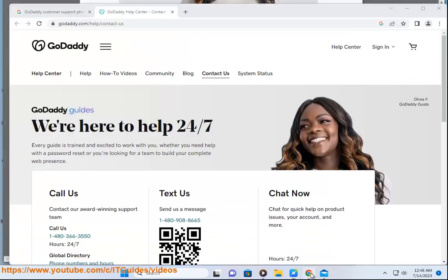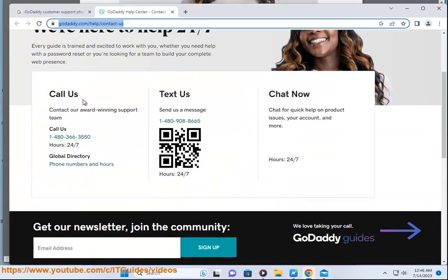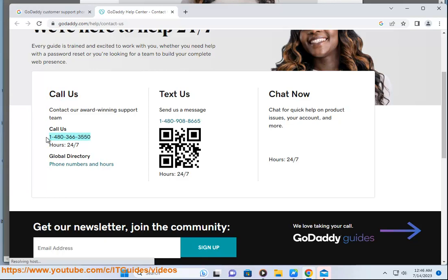Visit their help center: you can find answers to common questions, guides, tutorials, videos, and more. You can also browse their community forums and join the discussion with other GoDaddy customers.